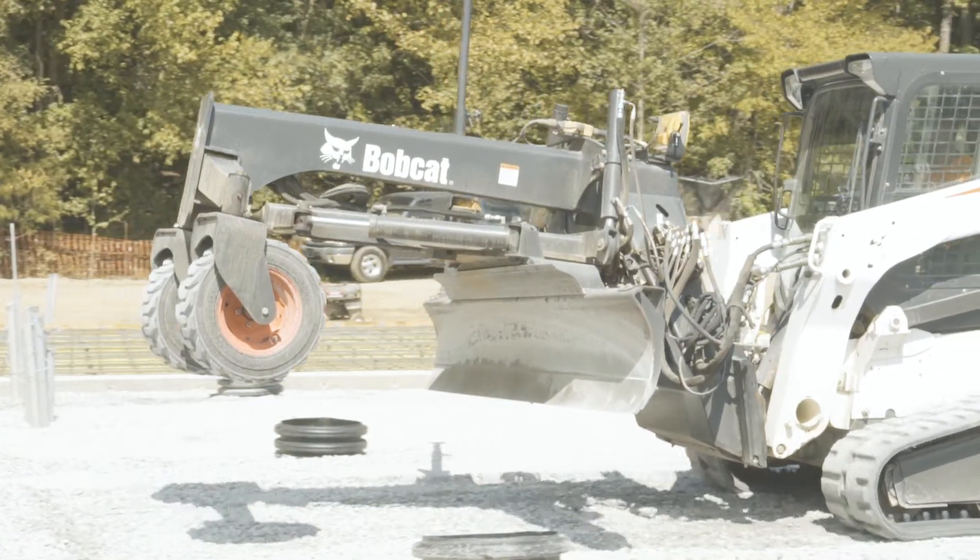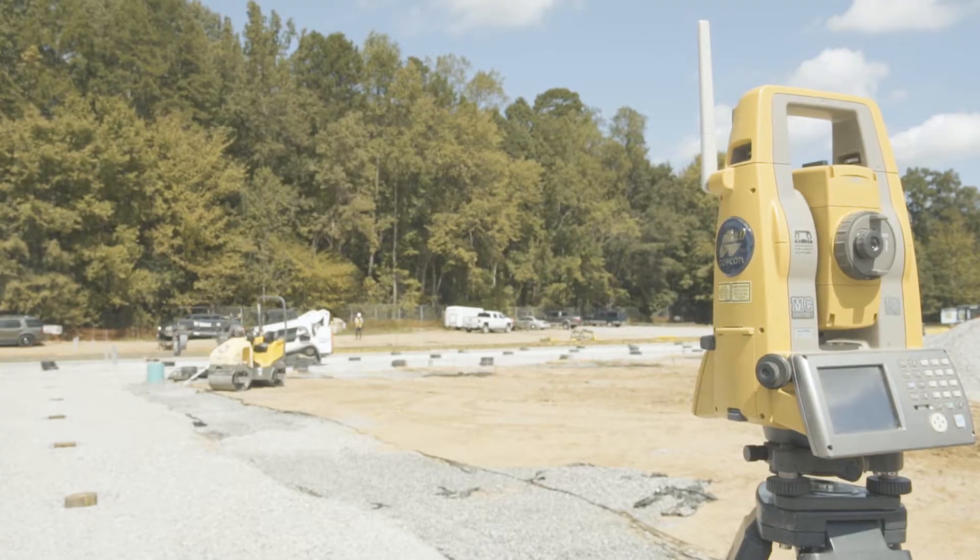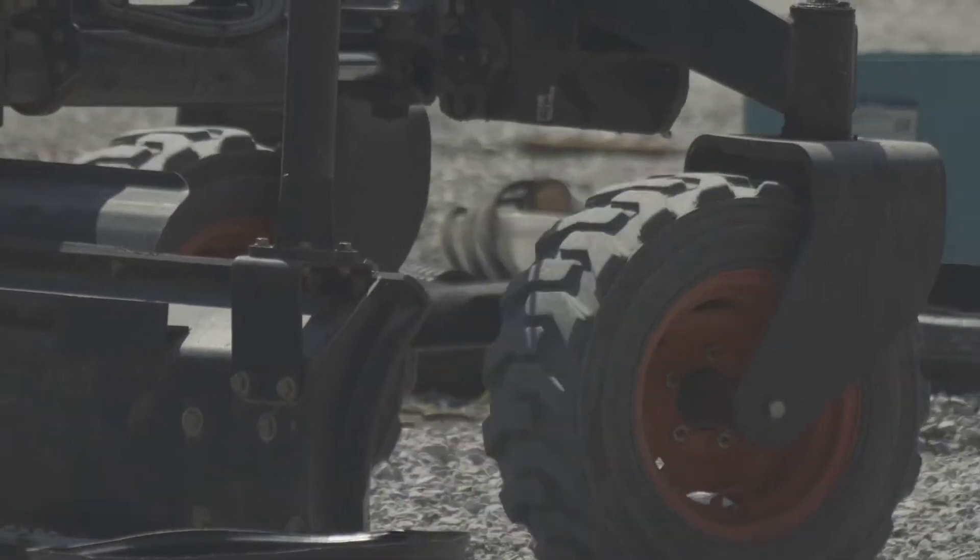Traditional GPS technology will get you a vertical tolerance of around a tenth of a foot. By utilizing the LPS technology, it allows Nolan Thomas and Company to get within one hundredth of a foot.